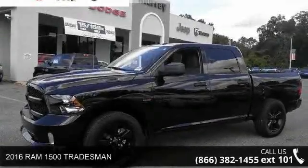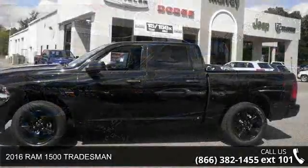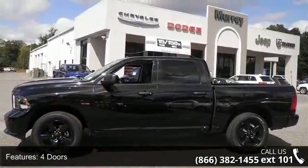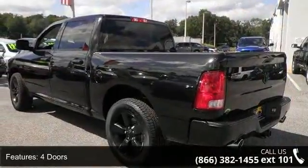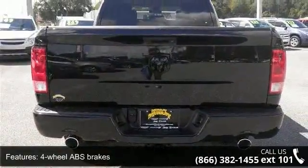Step into the 2016 RAM 1500 Tradesman. If you are looking for a first-rate auto, this one could be yours today. This vehicle comes with a reliable 8-cylinder engine connected to a smooth-shifting automatic transmission.